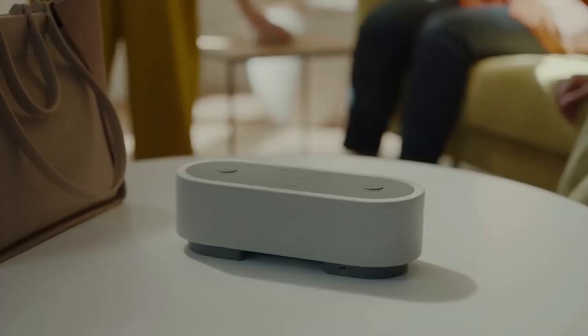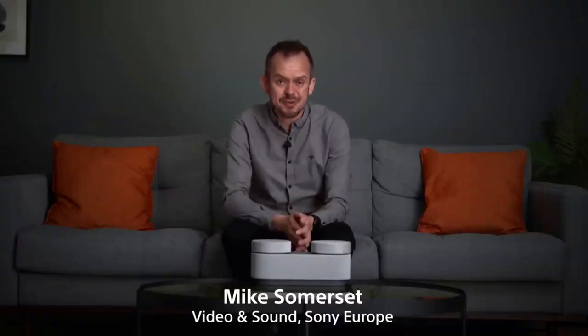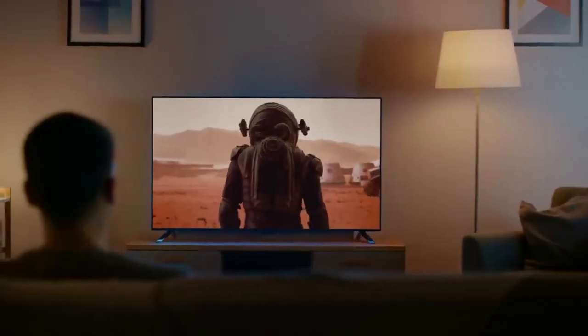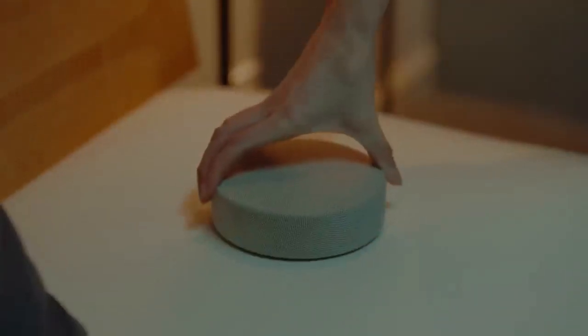Let me introduce you to the HT-AX7, a portable theatre system that delivers immersive 360 spatial sound in any room. We all love sitting on the sofa and watching TV, but often most of us watch things on our phones, tablets or laptops in different parts of the house — whether it's in our bedrooms, the office or even at the kitchen table. The HT-AX7 is a theatre system for your portable device.